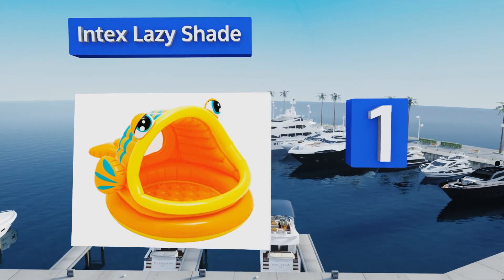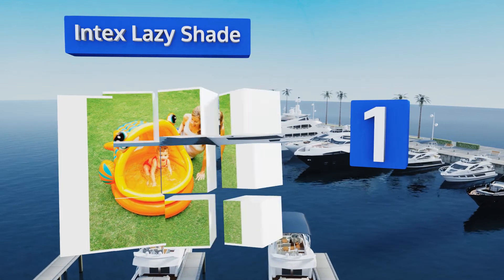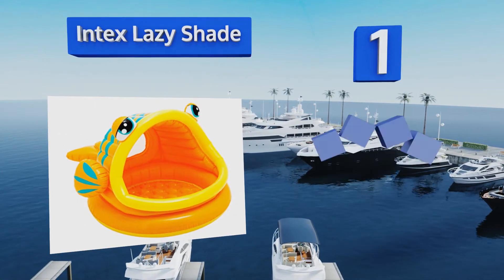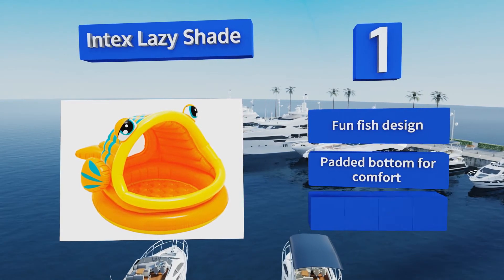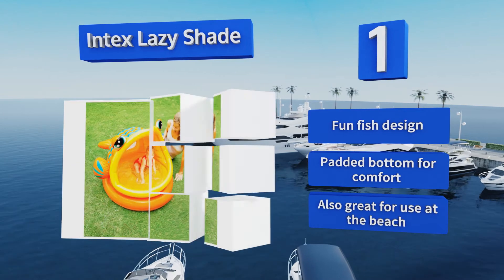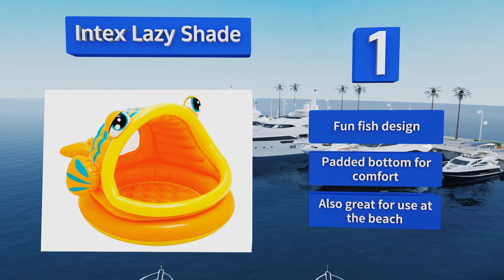Coming in at number one on our list, brightly colored with a capacity of up to 14 gallons of water, the Intex Lazy Shade keeps children cool and protected from the sun. Once inflated, it can hold air for several days at a time, and the six-inch high walls will prevent little ones from falling out. It comes in a fun fish design with a padded bottom for comfort, and it's also great for use at the beach.